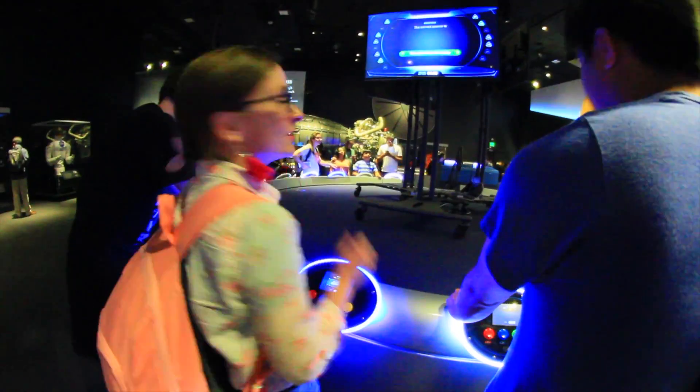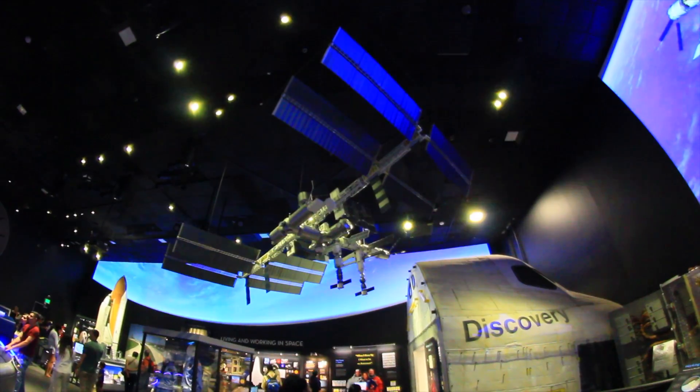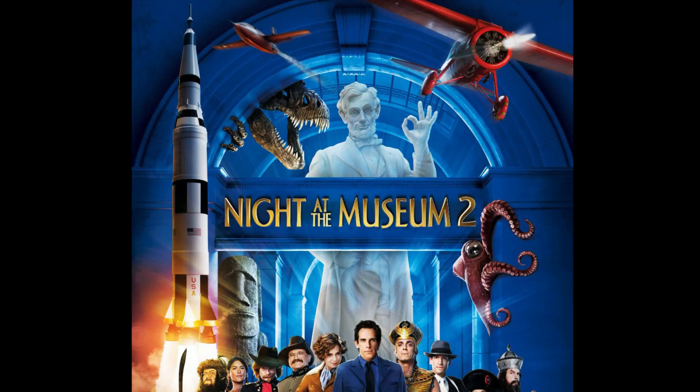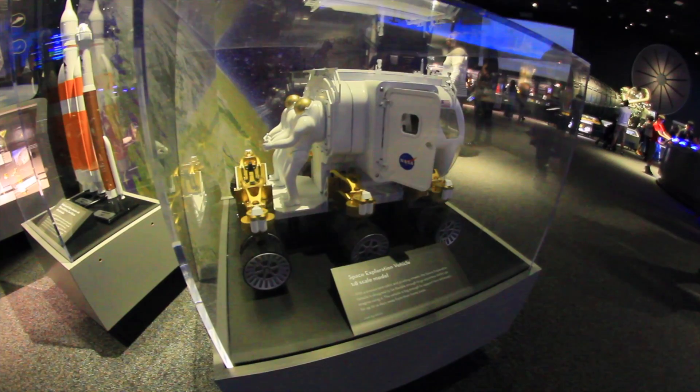Space simulators — we designed our own virtual space module for the International Space Station on one of such simulators. And it will be interesting to know that the famous movie Night at the Museum 2 was shot exactly here.